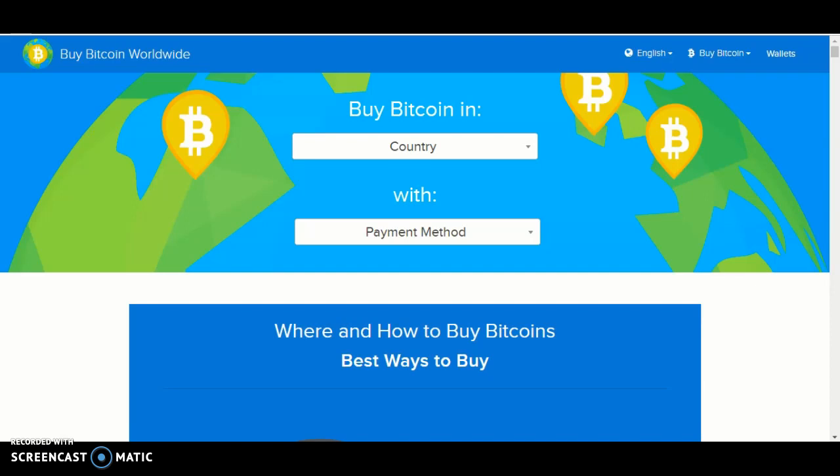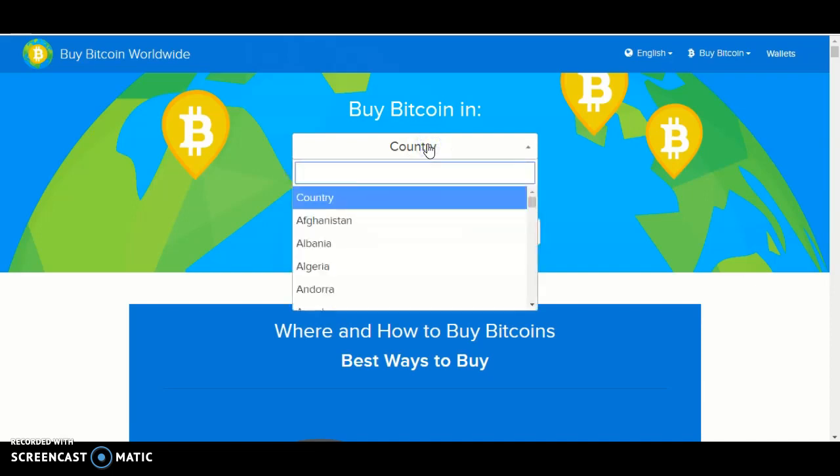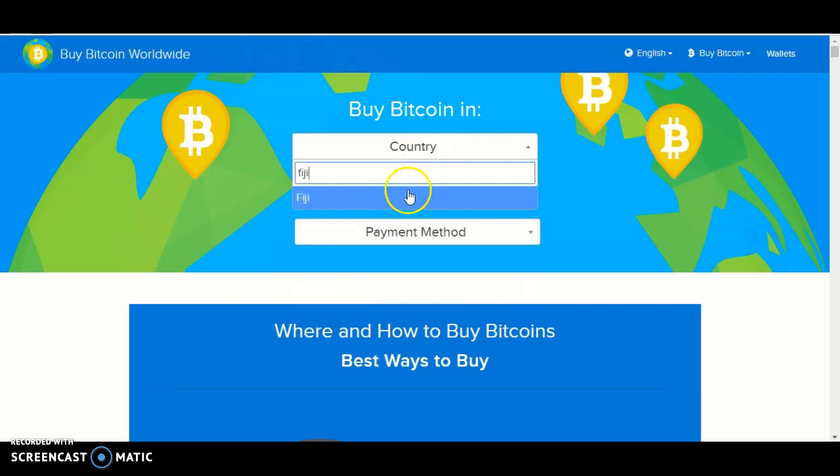Once you've done that, you should see a country selector — click country and look for Fiji. The easiest way to find Fiji is to go to the search and type in Fiji, and it should pop up down below.